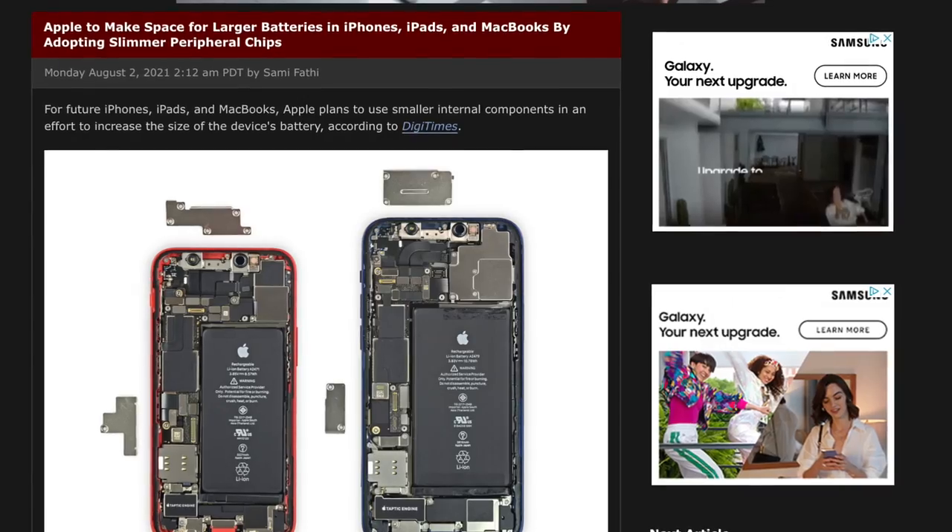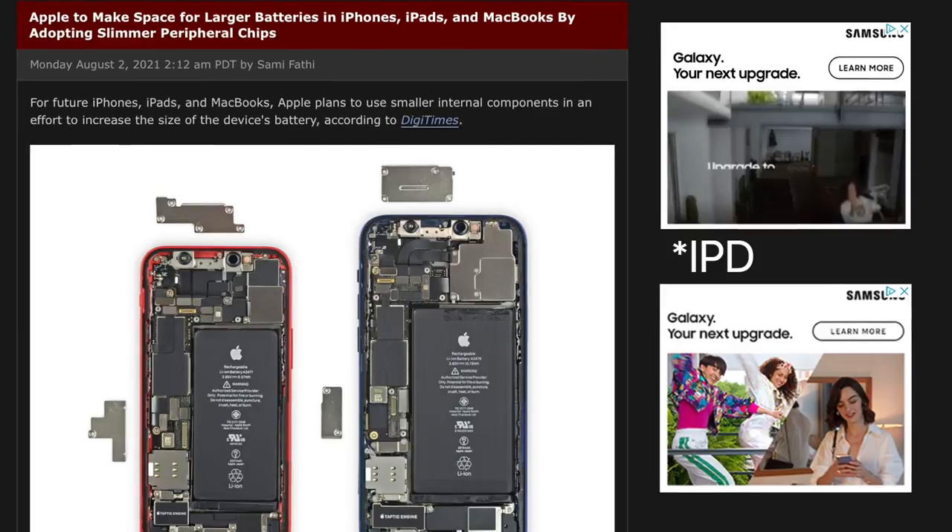Batteries are about to get super chunky with the next iPhone, and Apple's not only achieving this through a thicker body but also by adopting a new tech called IPD. Let's delve into what that means and the battery benefits we're gaining.